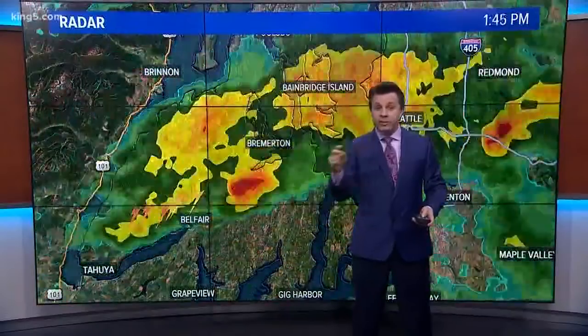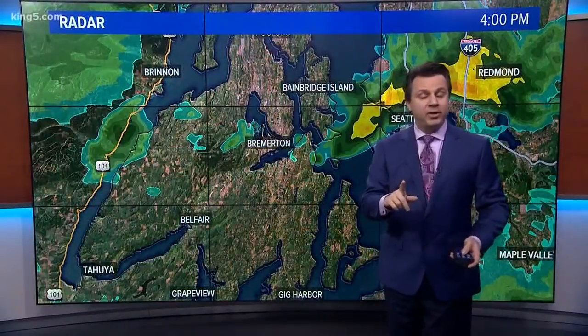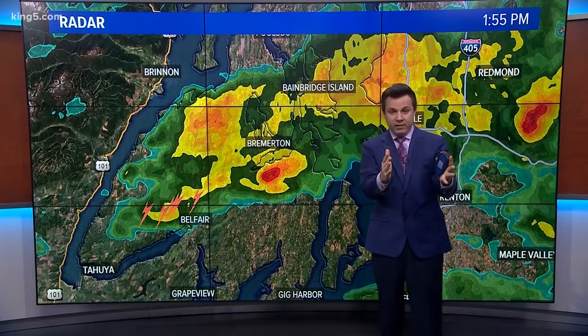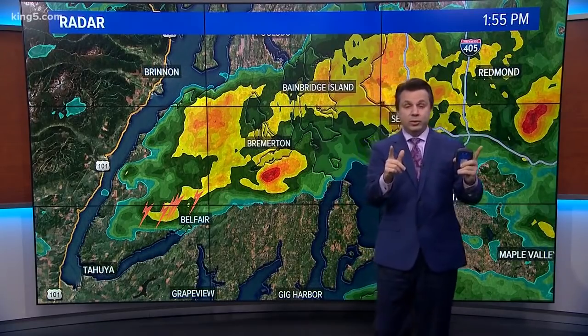you're going to see a bright red spot show up. Did you see it? It didn't last long, and that's an important aspect to today's event. This tornado did not last long, so instead of watching it loop, I'm just going to bring us to 1:55 in the afternoon, stop the radar, and show you the cell that was responsible for this.